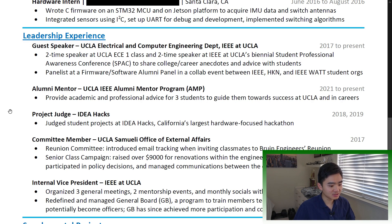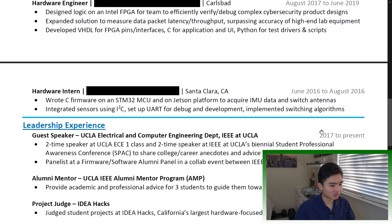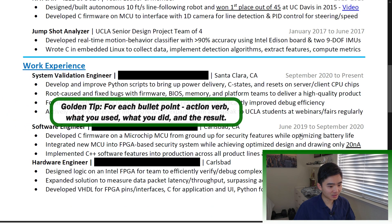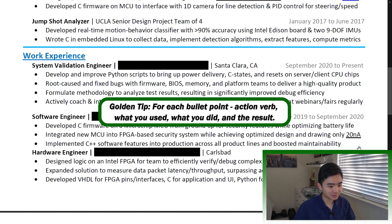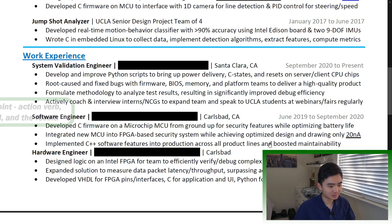Minimize white space. I use half-inch margins and fill up each line as much as possible. You can start with one inch, but don't go less than 0.3 inch. Remember this golden formula for each bullet point: action verb, what you used, what you did, and the result. One line can leave a positive impression.